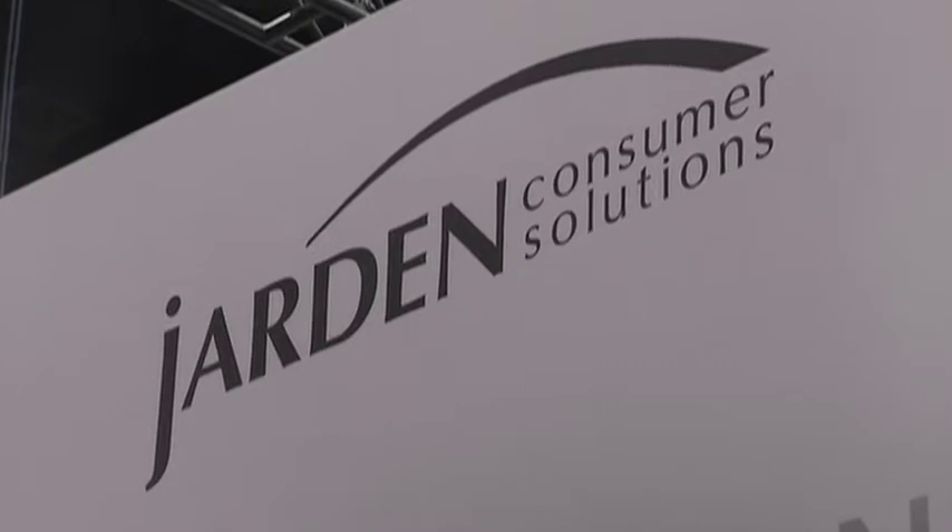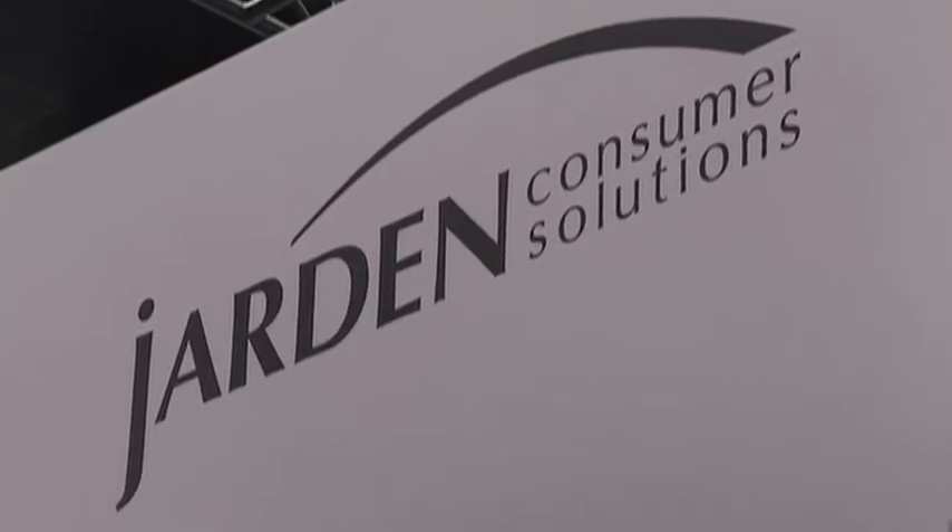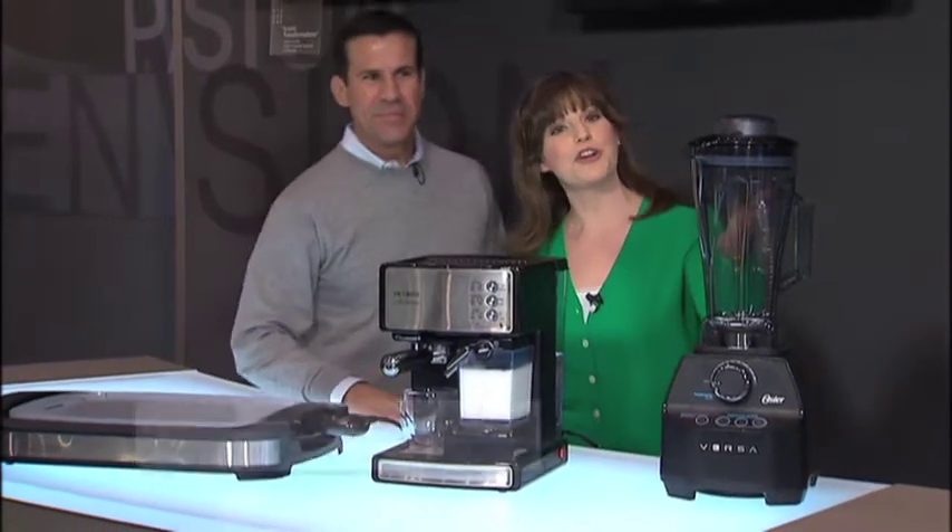Welcome back to Housewares TV. I'm Emily Barda. When people come to the Housewares Show, they expect to find innovative products, and Jardin Consumer Solutions stepped up to that task. Jimmy's going to talk to us about three in particular, starting here with the Oster Versa Performance Blender.